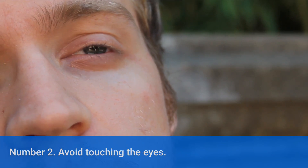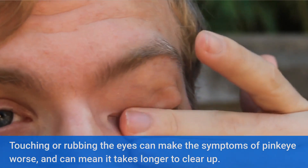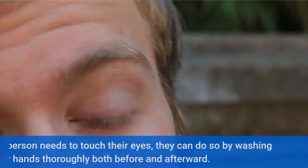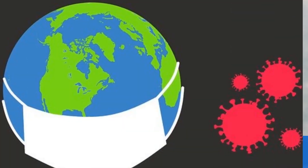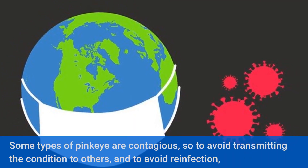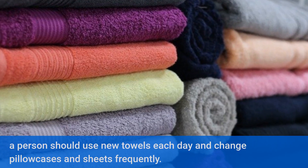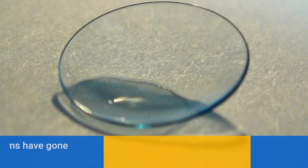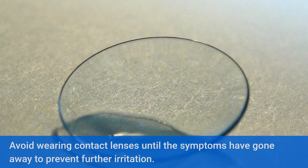Number 2: avoid touching the eyes. Touching or rubbing the eyes can make the symptoms of pink eye worse and can mean it takes longer to clear up. If a person needs to touch their eyes, they can do so by washing their hands thoroughly both before and afterward. Some types of pink eye are contagious, so to avoid transmitting the condition to others and to avoid reinfection, a person should use new towels each day and change pillowcases and sheets frequently. Avoid wearing contact lenses until the symptoms have gone away to prevent further irritation.